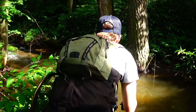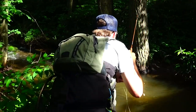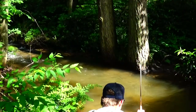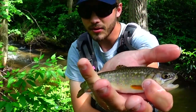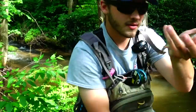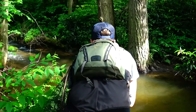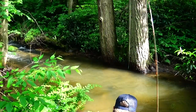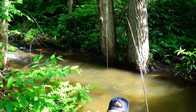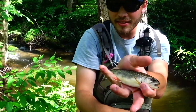You can't look at it — you see that? Sixth brookie out of this hole. I'm going to lose count really fast. That's the seventh out of this hole.